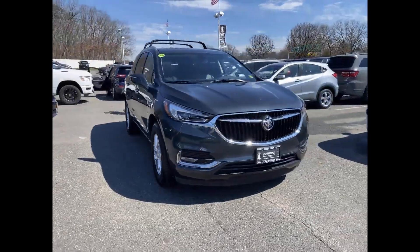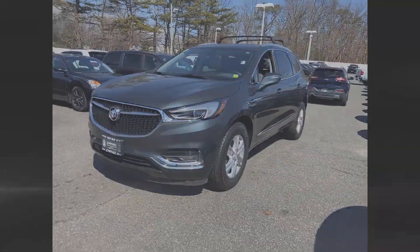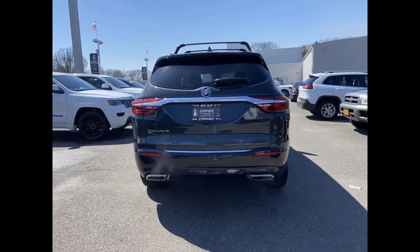2020 Buick Enclave. With less than 15,000 miles on the odometer, this SUV offers space as well as power and performance.